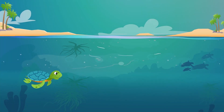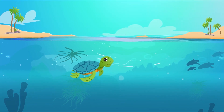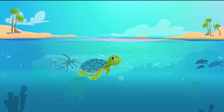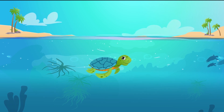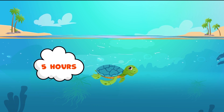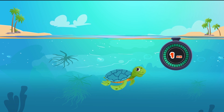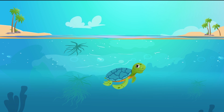Sea turtles are reptiles that spend most of their lives underwater. Sea turtles have long flippers, which they use for swimming. Green turtles can hold their breath underwater for up to five hours. They slow their heart rate to up to nine minutes in between heartbeats to conserve oxygen.